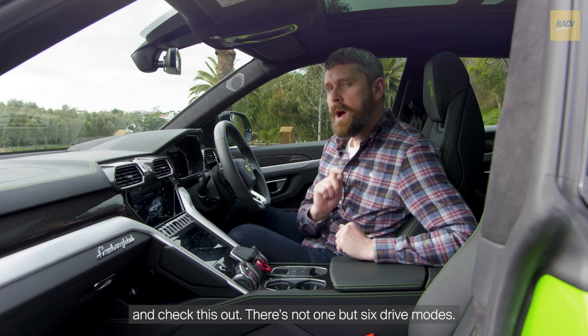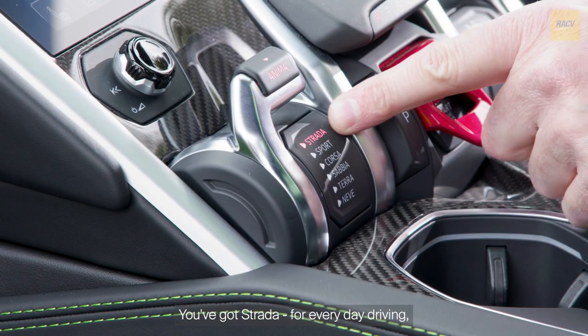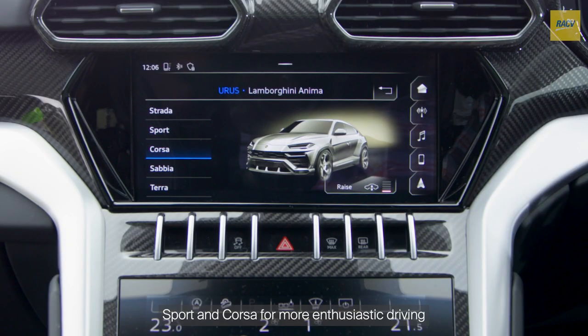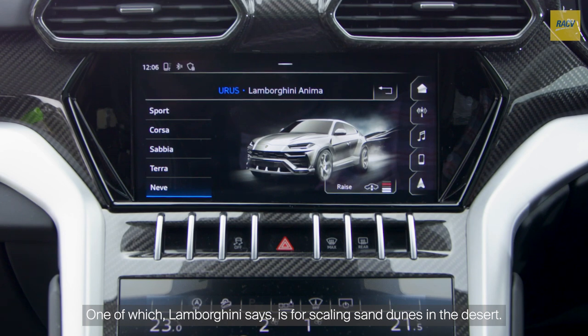Check this out — there's not one, but six drive modes. You've got Strada for everyday driving, Sport and Corsa for more enthusiastic driving, and then three all-terrain modes, one of which Lamborghini says is for scaling sand dunes in the desert.